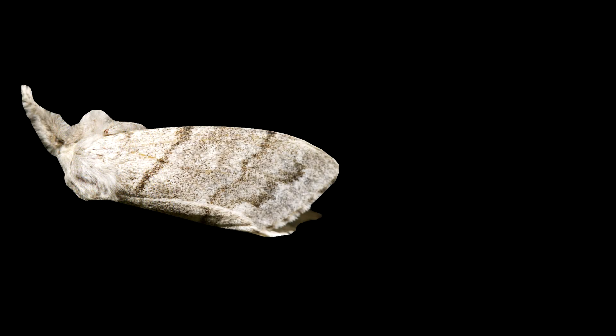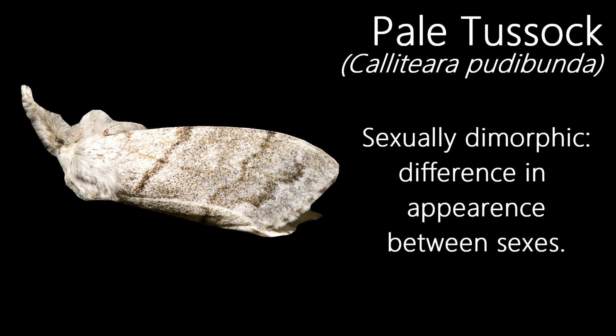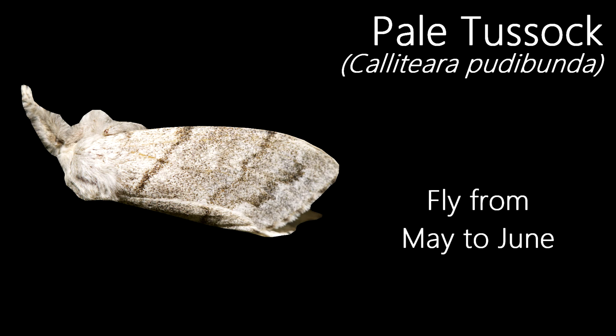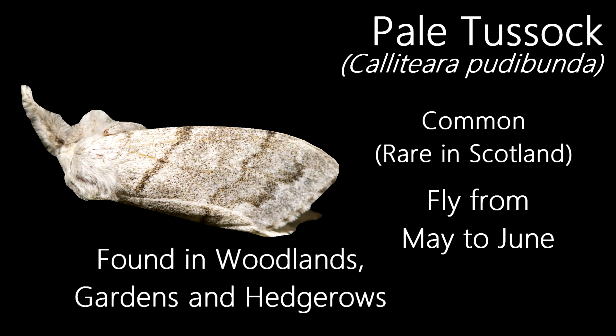This quite nicely marked grey moth is a Pale Tussock. The individual here is a female. The species is a sexually dimorphic one, meaning the sexes look different. Female Pale Tussocks are usually larger and less well-marked than the male. A distinctive characteristic of both sexes are the fluffy legs, which are stretched out in front of them at rest. Flying in a single, short generation from May to June, they're a common species and are well distributed in the UK, except for Scotland where they're rare. They're mainly found in lowland wooded areas such as woodland, gardens and hedgerows.